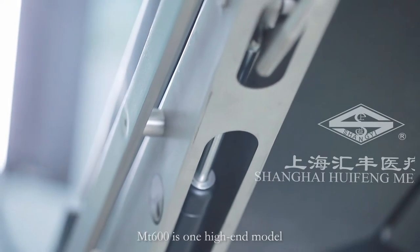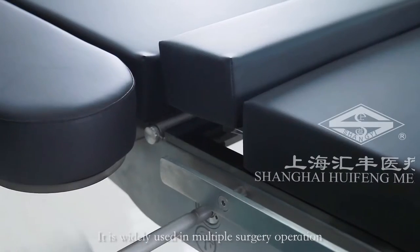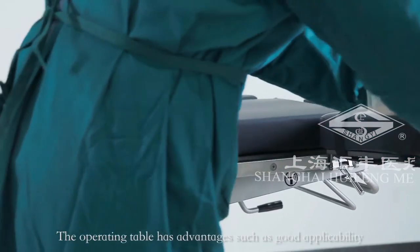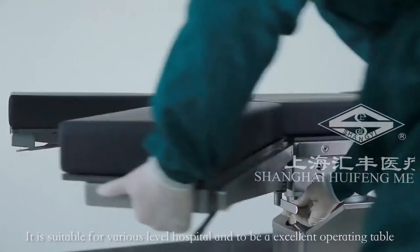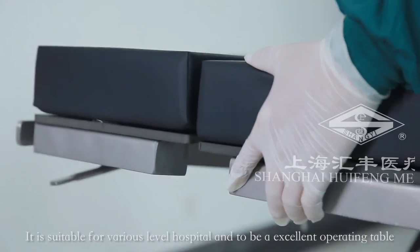Leg plate is 90 degrees downward adjustable. MT600 is one high-end model. The tabletop can be x-raying available. It is widely used in multiple surgery operations. The operating table has advantages such as good applicability, easy operation, stable performance, convenient adjustment, and changing location. It is suitable for various level hospitals and to be an excellent operating table.